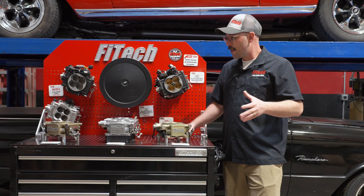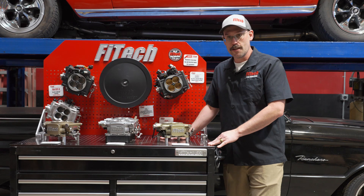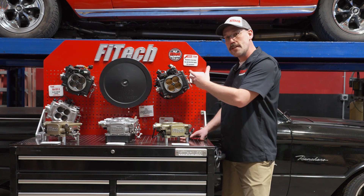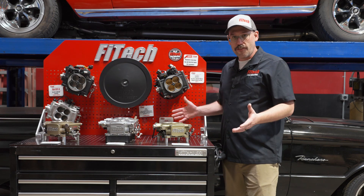We get a question a lot at Phytek on which throttle body EFI system is right for your application. The selection is actually pretty simple, even though we have all of these throttle bodies — even more actually — that you have to choose from.